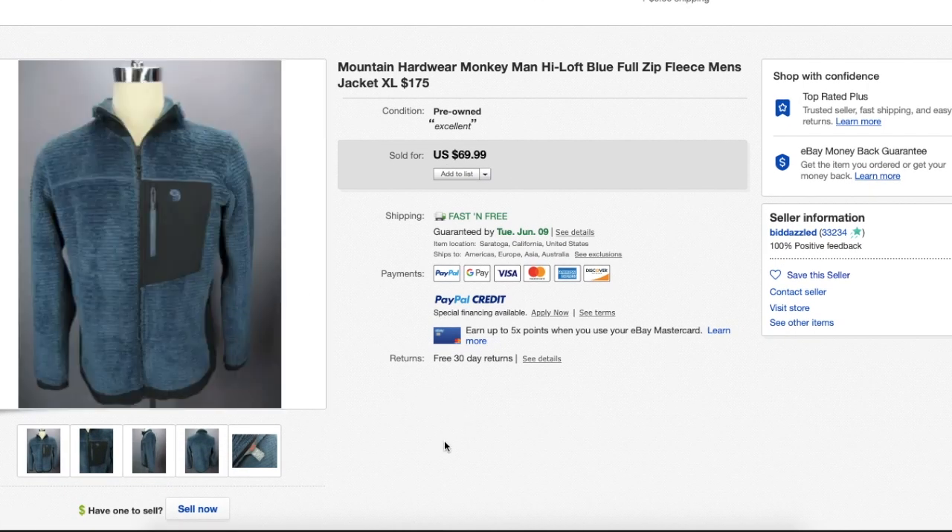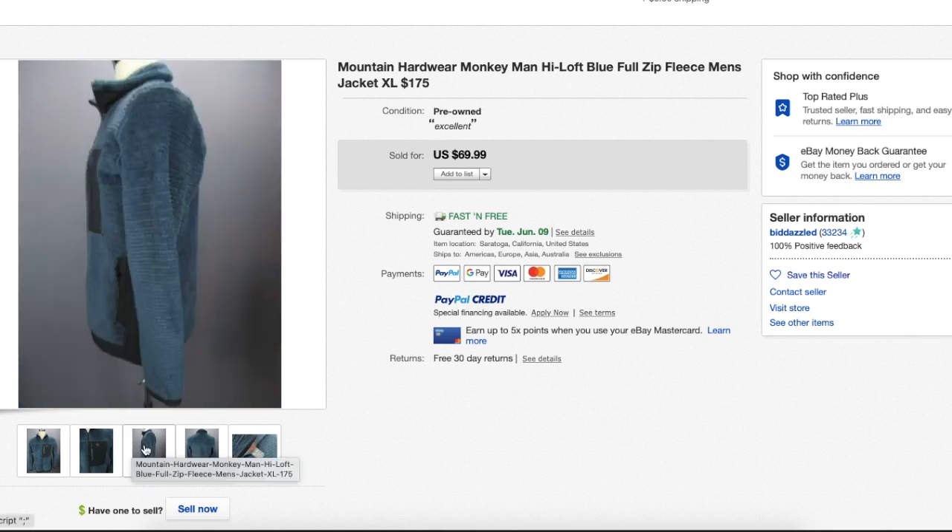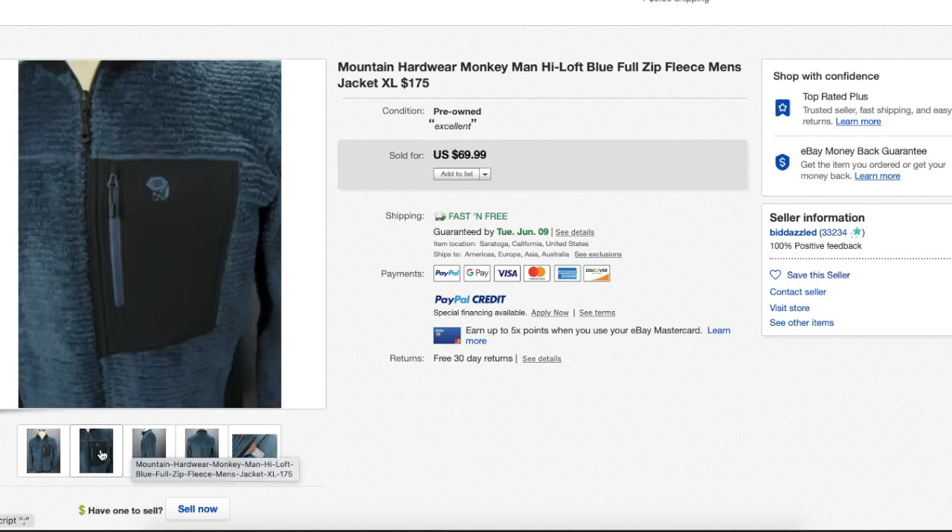Mine sold for between $60 and $70 within the past year. You can see here this one sold for $69.99 and it is in pre-owned condition — it has that contrasting pocket on the front, which also makes it very easy to identify as you are going through the clothing racks.